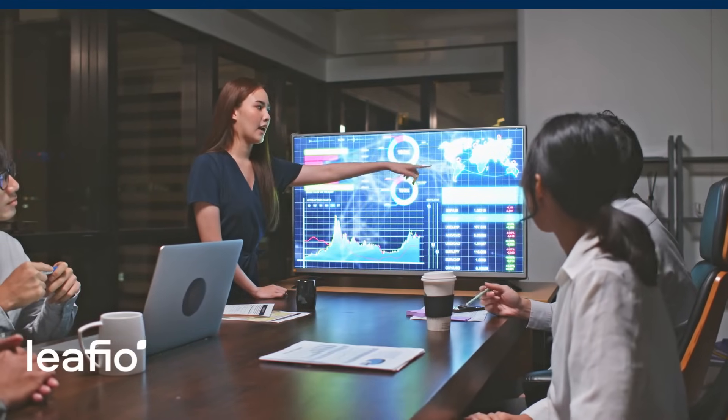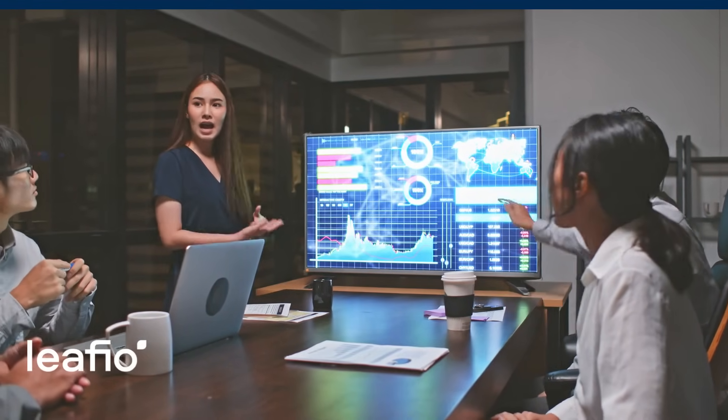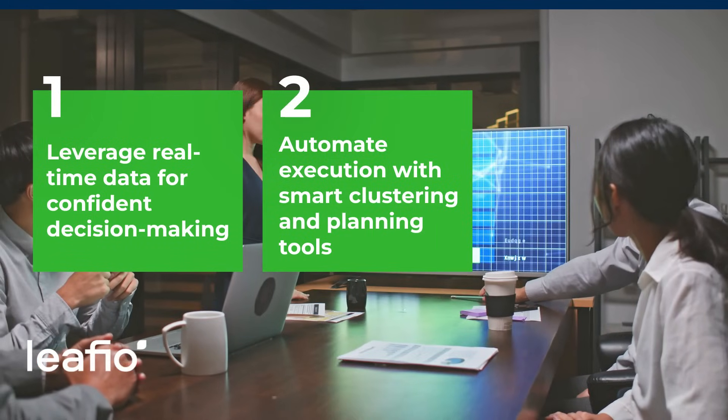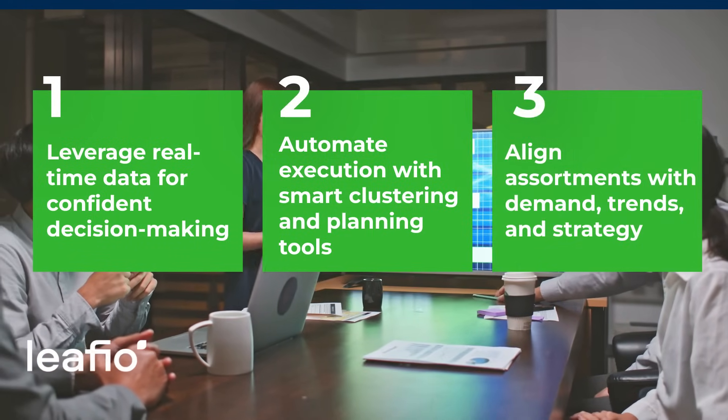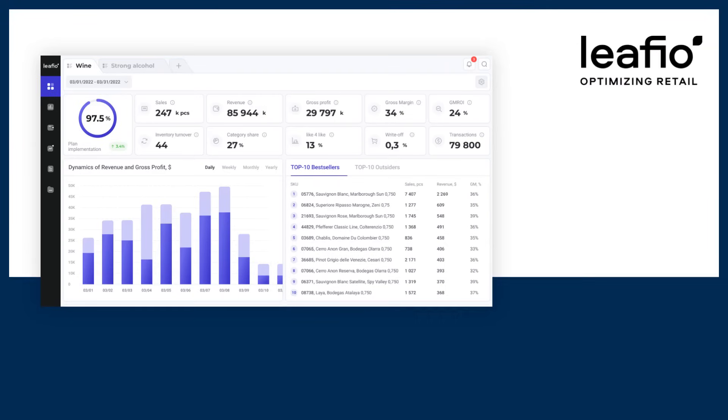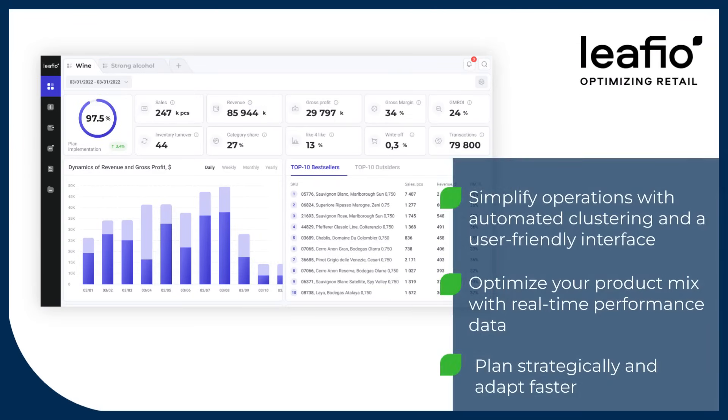Modern assortment planning goes beyond spreadsheets and guesswork. Today's retailers need real-time insights, automation, and flexible tools to align their product mix with market trends and business goals. Lifio's tools offer strategic advantages, making informed, data-driven decisions to transform your retail operations and enhance customer satisfaction.